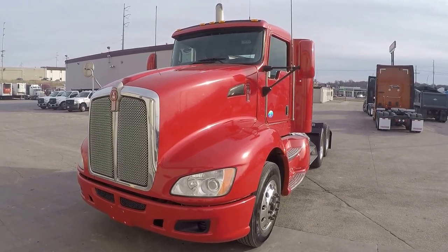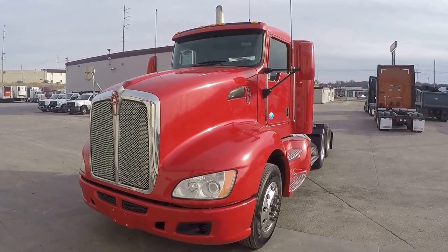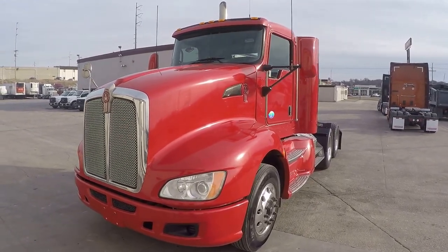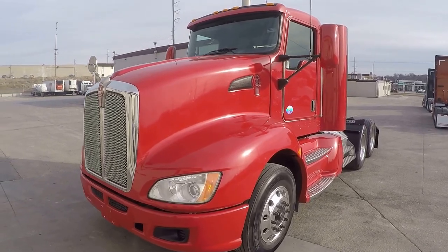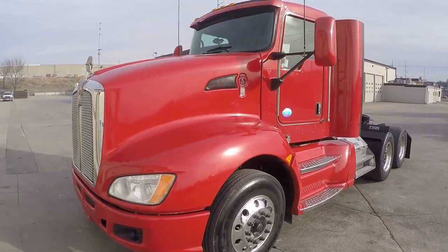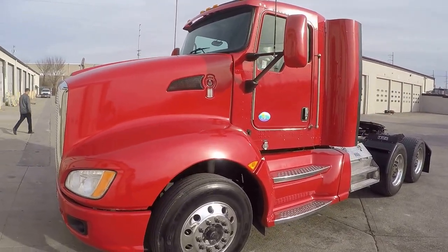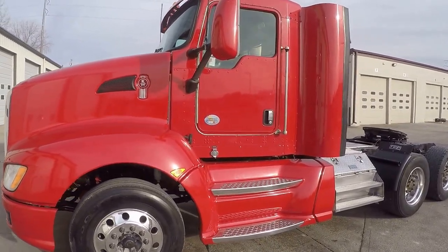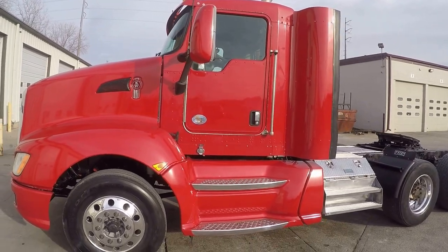Welcome back to Best Used Big Rigs for Sale. We're looking at a 2010 Kenworth T660 day cab with the ISM Cummins 350 horsepower and a 10-speed manual transmission. It's on a 185-inch wheelbase.